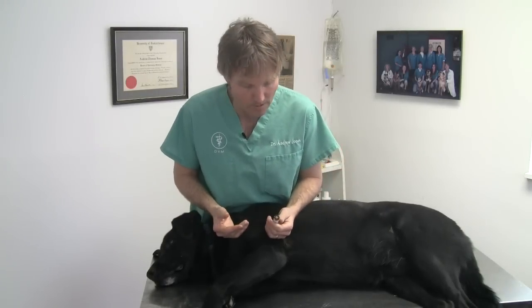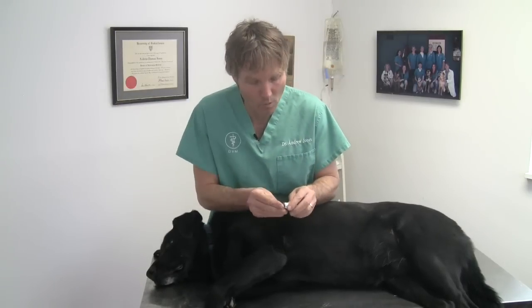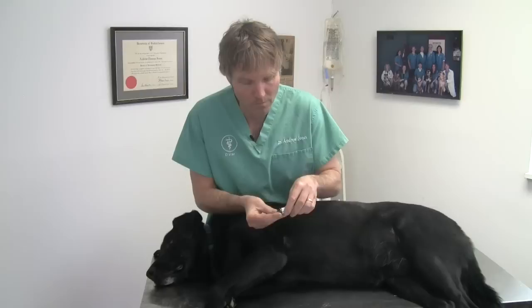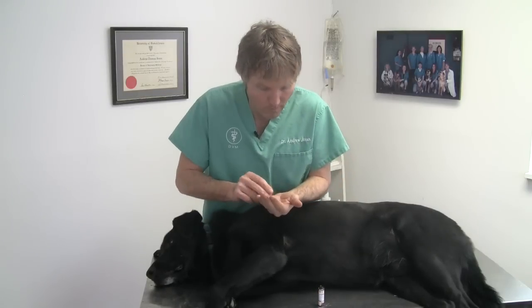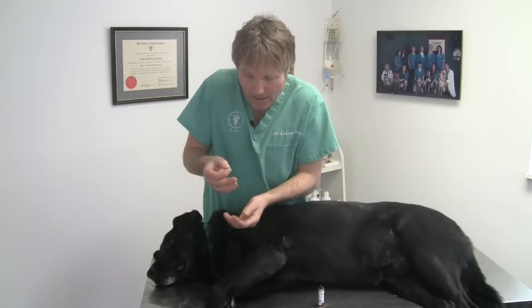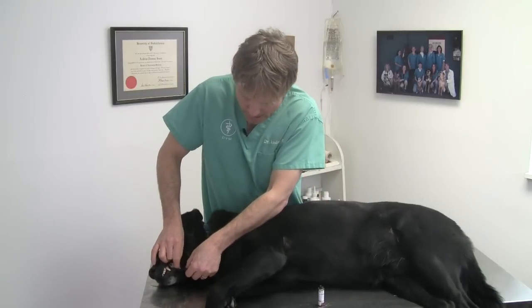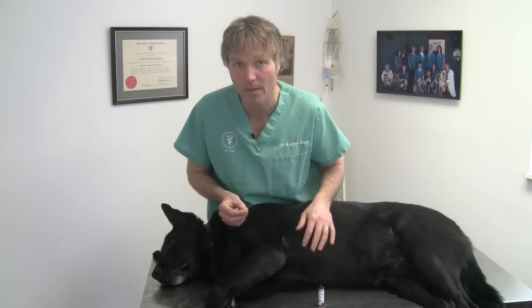Looking at homeopathics, the one I've used the most is called chelidonium — probably the most important homeopathic for liver disease in dogs and cats. The approximate dose is one 30C capsule per 30 pounds of body weight. So something like Lewis would be getting three of those twice daily, and I'd do that for up to a month. The great thing about homeopathics is you don't need to swallow them for them to be effective — you can just gently place them under your dog or cat's lips and let them slowly break it down. A number of clients have used chelidonium with really good success.